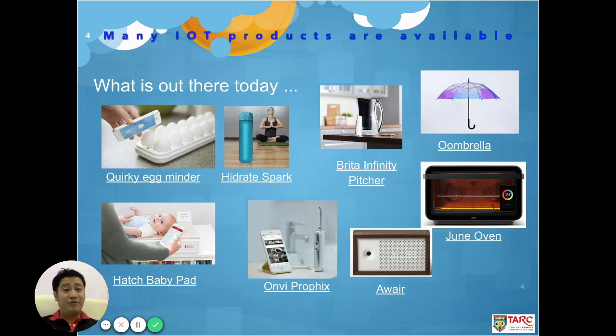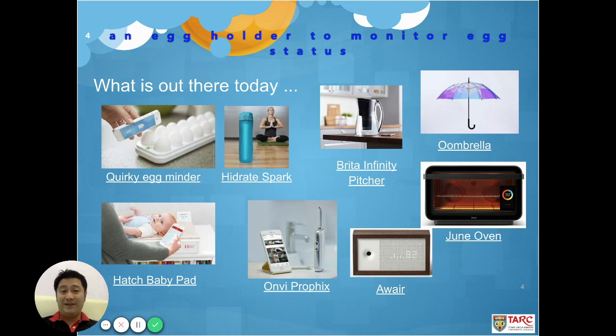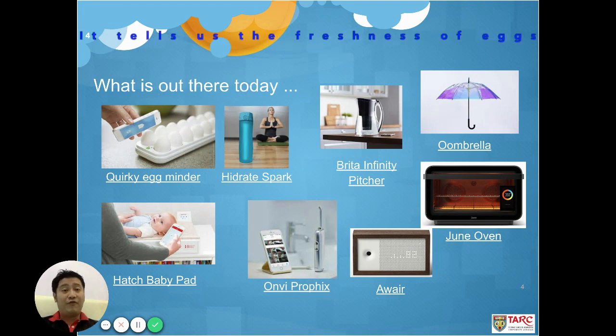Since IoT is not a new thing, there must be a lot of things out there available for us to buy and use. Let's take a look at this list of items with some fancy and creative features, such as the Quirky Egg Minder. This is an egg holder that can help us to monitor the egg status. It can tell you the freshness of the egg if you forgot the expiry date. It can also help you order online automatically by connecting it to your cell phone and to the egg supplier.